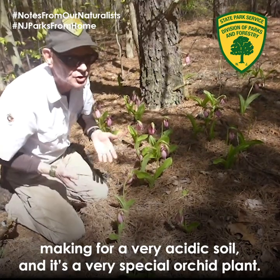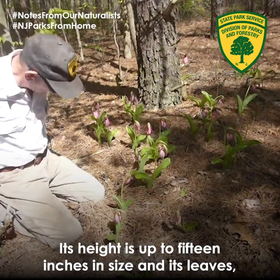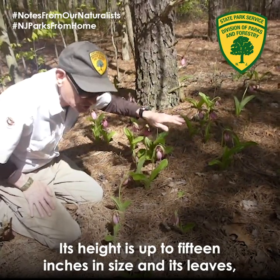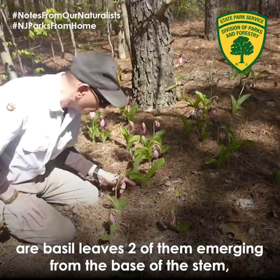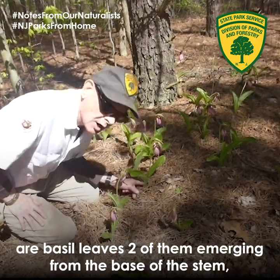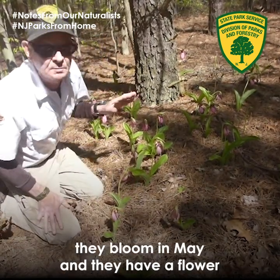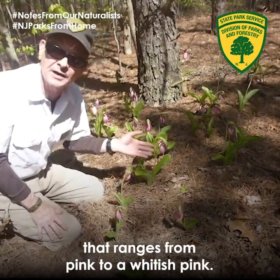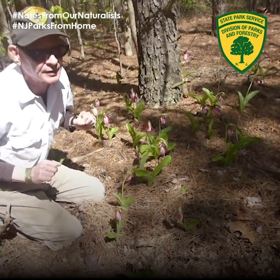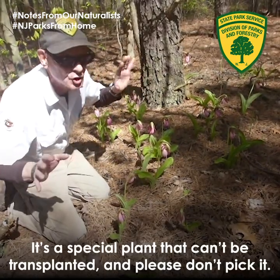It lives in a special upland woods habitat, usually with conifers, making for a very acidic soil. It's a very special orchid plant — its height is up to 15 inches, and it has two basal leaves emerging from the base of the stem. They bloom in May and have a flower that ranges from pink to a whitish pink.